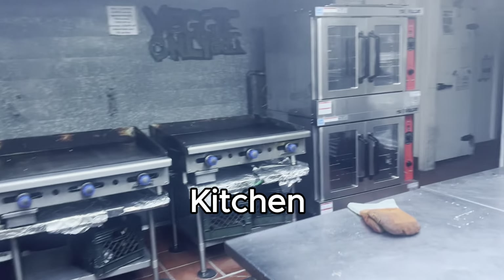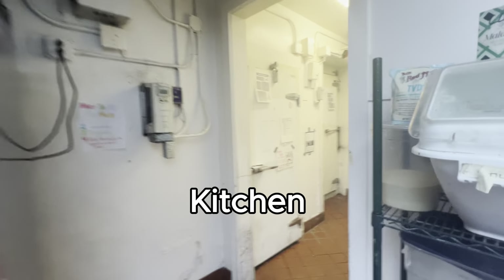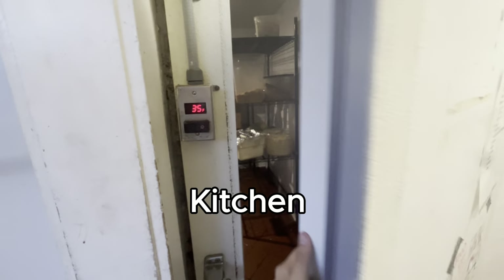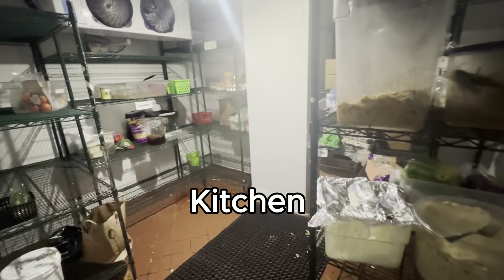During the school year there are communal dishes that people use, and we have work shifts where people wash and sanitize them. Here's one of the communal fridges that stores communal food for dinner — you can see some leftovers from previous dinners.